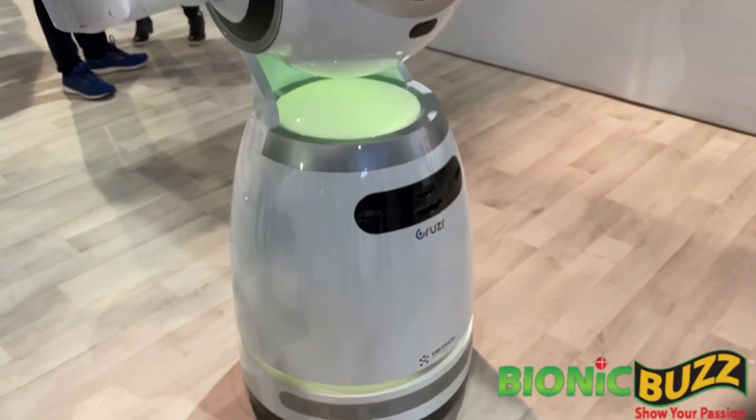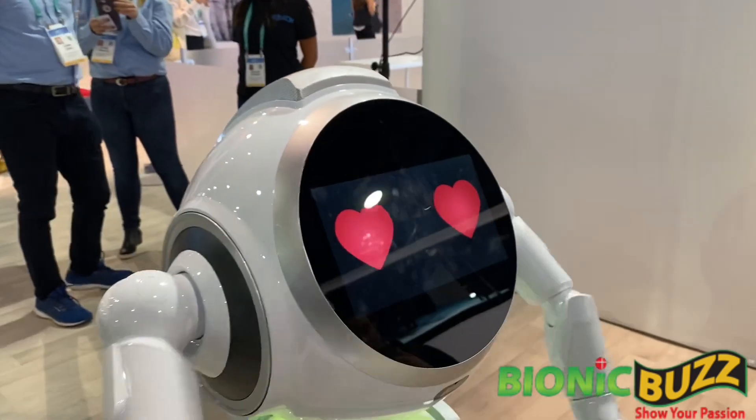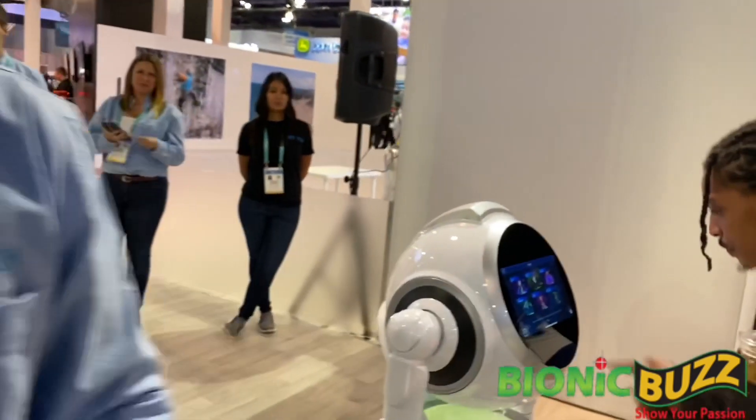Once customers are drawn in, you can use the touch screen on Cruiser's face to interact and learn about products in the store. It's integrated with the backend inventory system of the store, so if you're looking for a specific product, you can look that up and find out if it's in stock. Cruiser will literally walk you to that product. If it's out of stock, it'll pull up the website and let you place an order right there. As a whole, we call this a retail 4.0 solution.